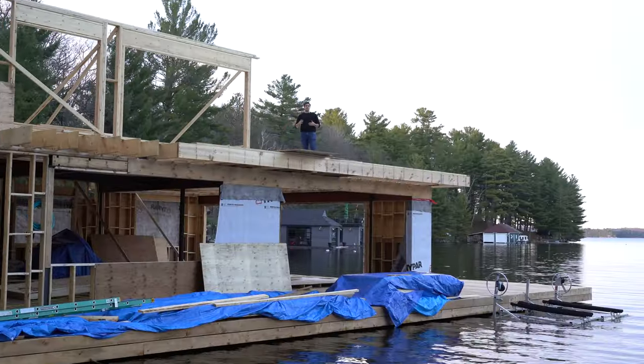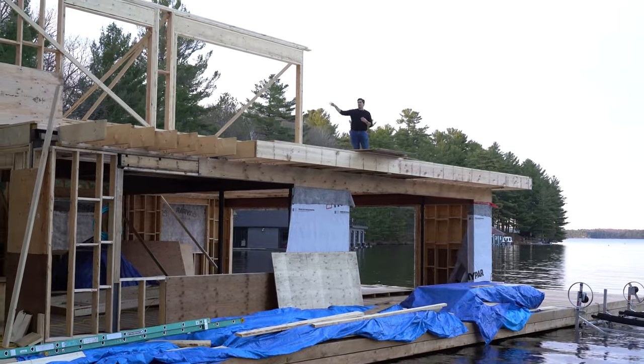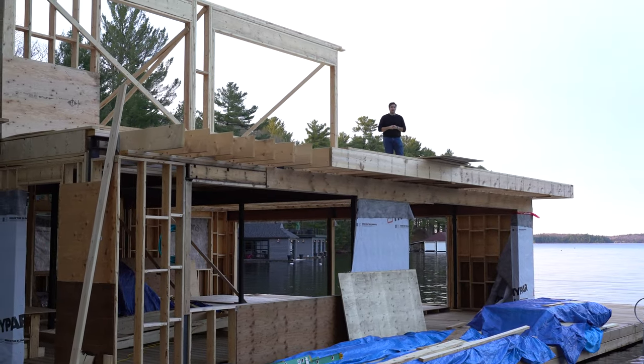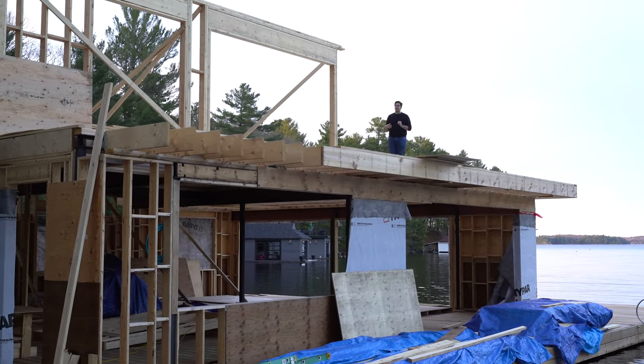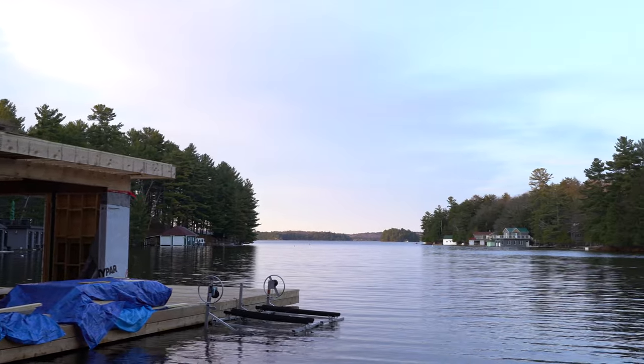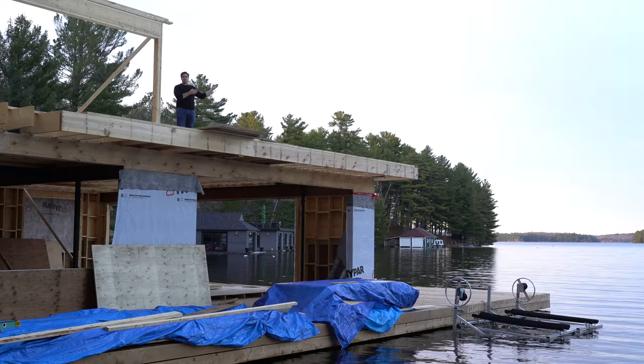We're upstairs on the rooftop area. On my right we have the interior of the boathouse with one bedroom, bathroom, a little bar, and a living area. On the front we have a rooftop deck — having this rooftop area gives our clients some privacy from all the boats traveling by so they can enjoy the beautiful view.